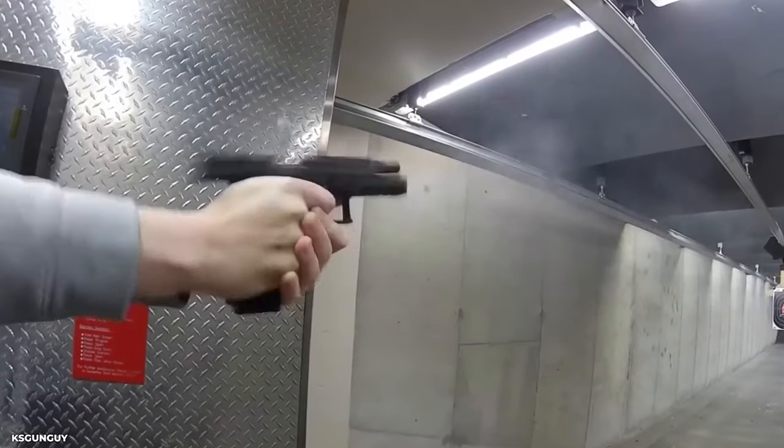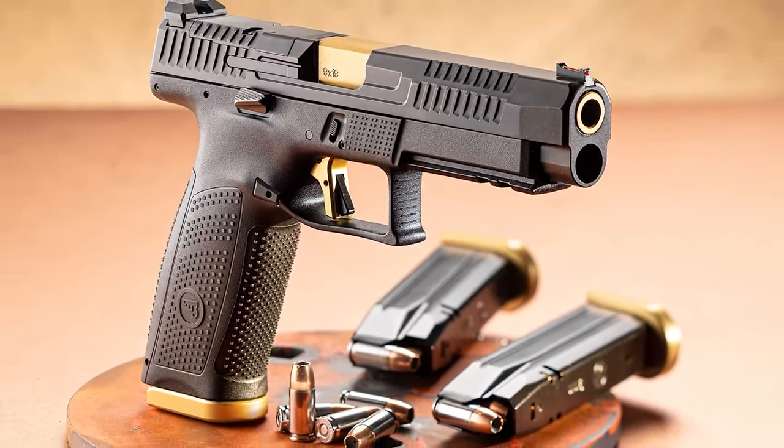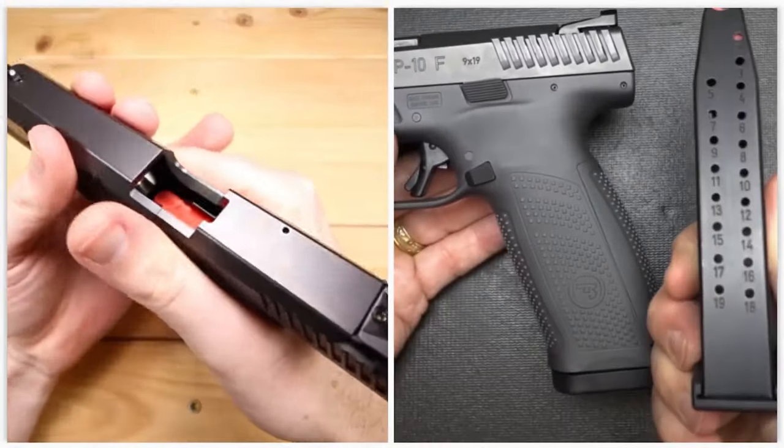You aim, shoot, and strike the target dead center. If you want a pistol that is as formidable as it is attractive — a sidearm that'll turn heads and knock down targets — the CZ P-10F is your best buddy.